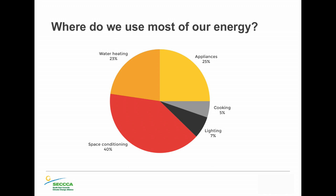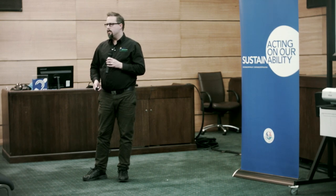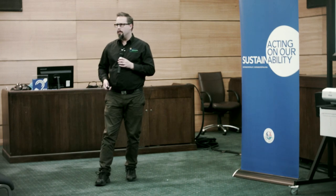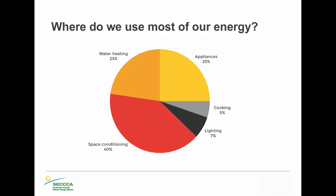Where do we use most of our energy? Space heating is the biggest one — as we get into colder weather, heating is by far the biggest area you'll be spending money on in terms of power and gas bills. The next areas are water heating and appliances. Summer cooling is not as expensive as winter heating, which gives us an idea of where to focus in terms of reducing power bills.